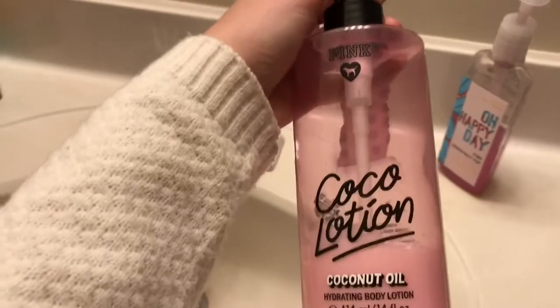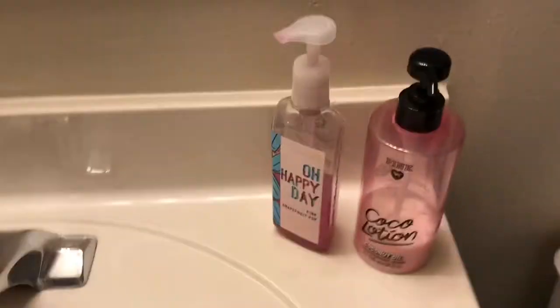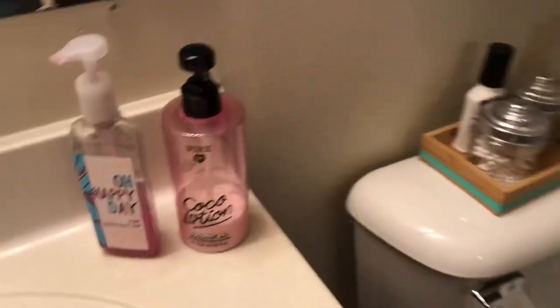Just to mention — this lotion is from Pink and I didn't think it would be good, but it is amazing. I use this almost every time I get out of the shower, especially in the winter. I really love that lotion, so definitely pick that up if you need a good lotion.